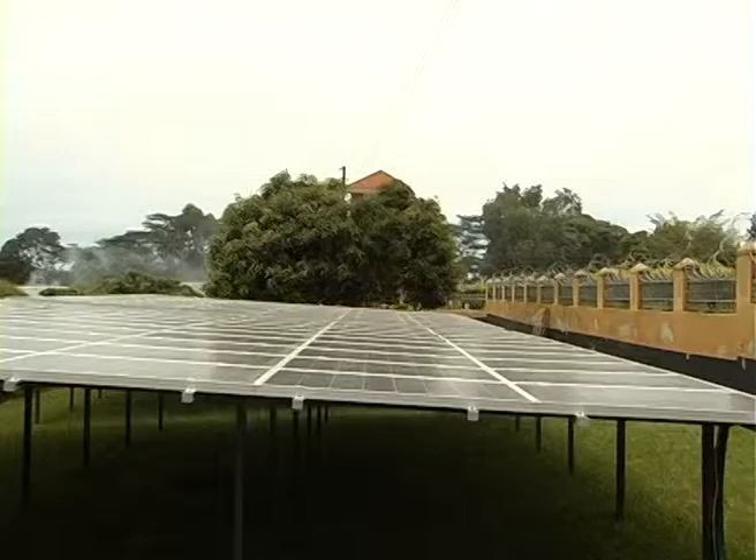How much money did you use for this whole system for these 1,500 students? It took us 400 million to install the entire solar system, from the panels down to the backup system.